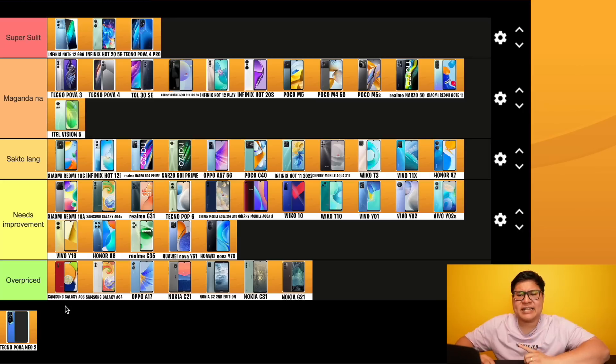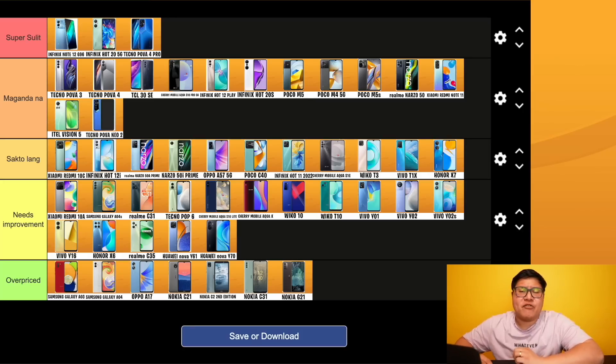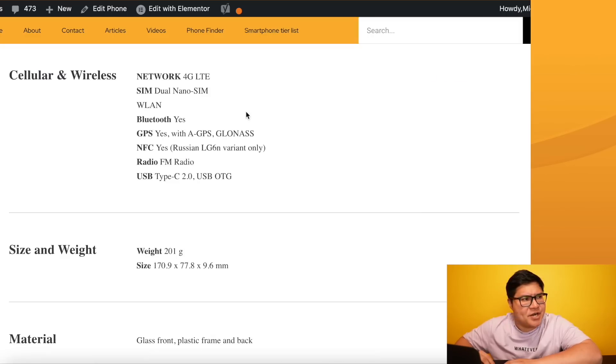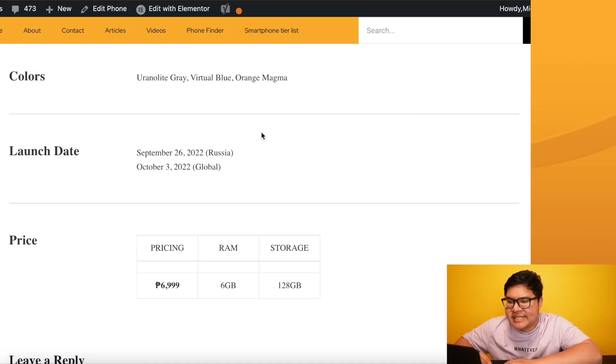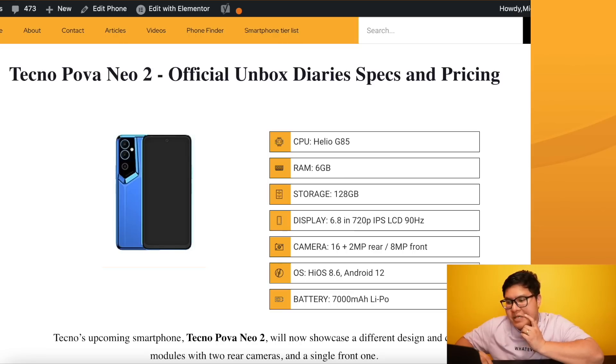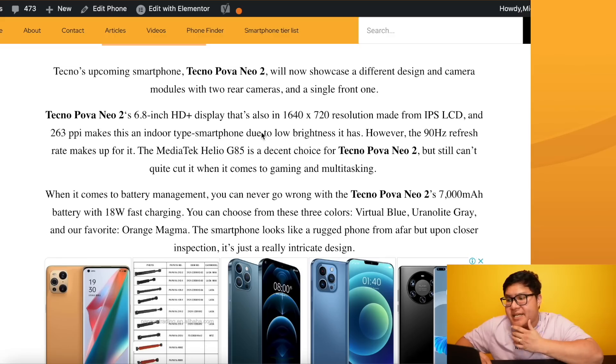Last but not least: Tecno POVA Neo 2 - the more affordable POVA option. Helio G85, 6/128, 90Hz refresh rate, 7000mAh battery - sounds like the POVA 3 but at a much more attractive price of only 6,999 pesos. 720p display on a 6.8 inch screen. Maganda na for me. And that, my friends, is the smartphone tier list under 10k - the best and worst of 2022.